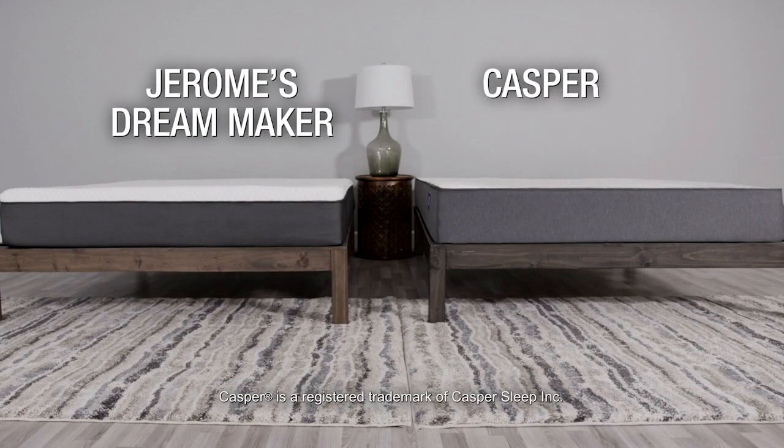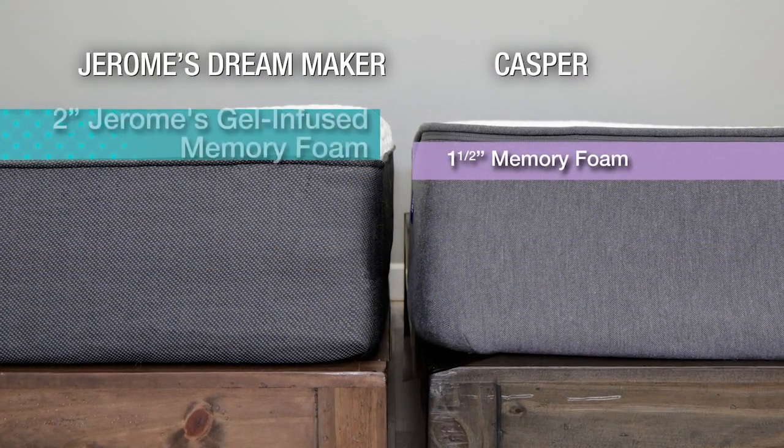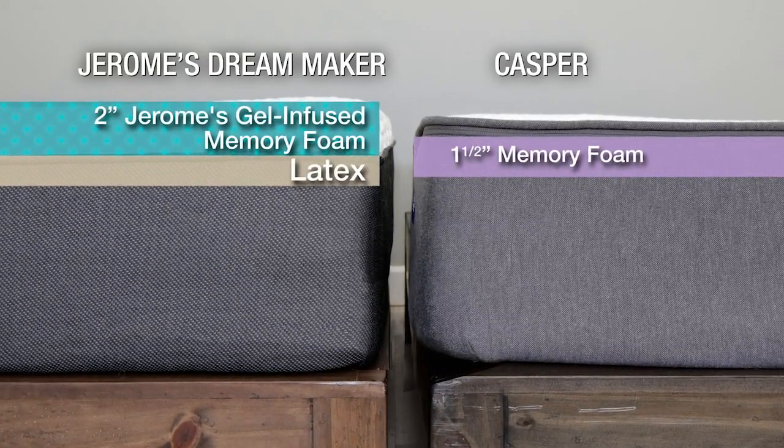Compare Jerome's Dream Maker mattress in a box to Casper's. Theirs has one and a half inches of memory foam, but ours has two inches of gel-infused memory foam. Plus, we've added a layer of latex for even more comfort.